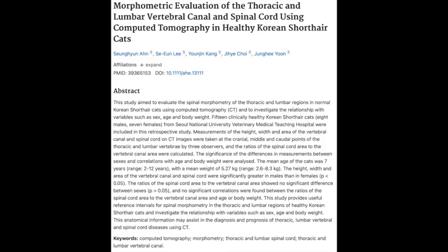Okay, cat lovers, buckle up, because today we are going deep, deep into the inner workings of your cat's spine. We're talking way past x-ray vision here. This is pure science.